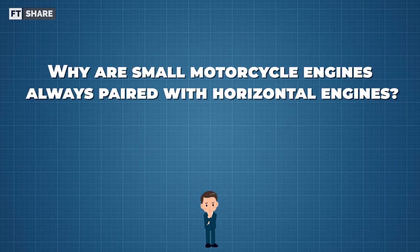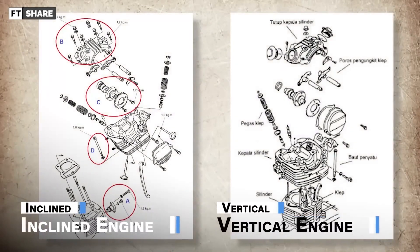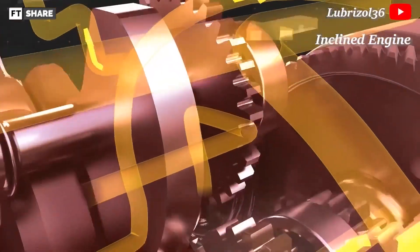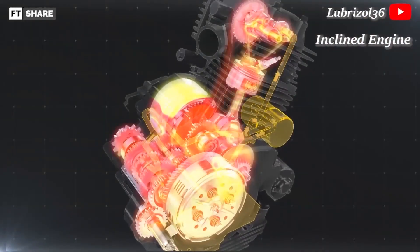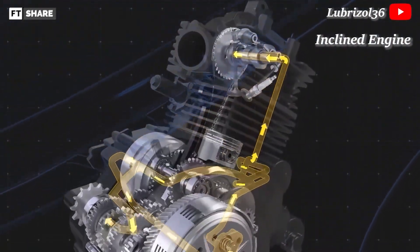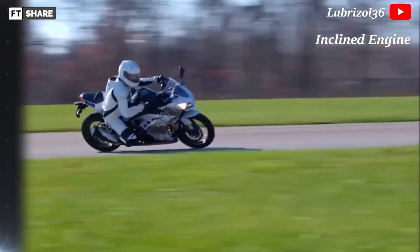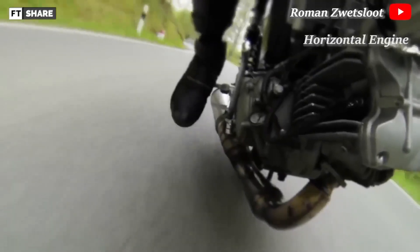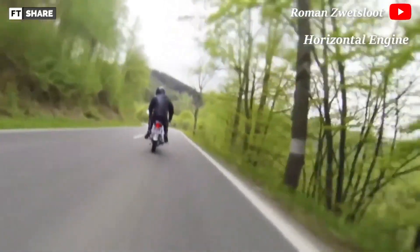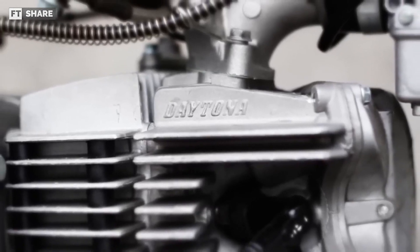Why are small motorcycle engines always paired with horizontal engines, while inclined engines are always paired with expensive motorcycles? Inline engines usually have complex parts like vertical engines, requiring a more complete lubrication device and better engine cooling. Because the cylinder leans toward the front of the vehicle, air can provide cooling, and the forward-leaning cylinder also minimizes heavy friction on the cylinder wall. This makes the inclined engine concept very ready to pursue performance, while horizontal engines — despite their superior aspects — would be a pity to push as a performance engine. That said, there are horizontal engines specifically designed for performance, such as the Daytona Anima or Takagawa Desmo.